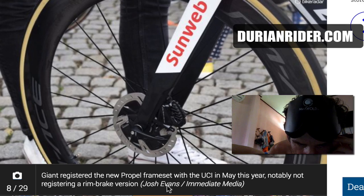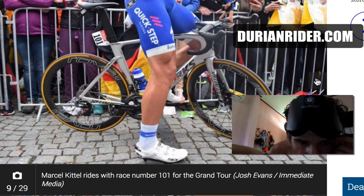Giant is not registering a rim brake version, so it looks like it's the end for the rim brake Propel potentially.